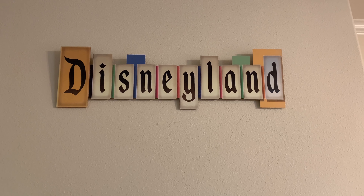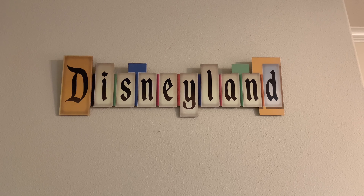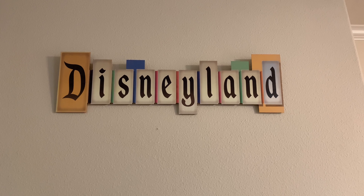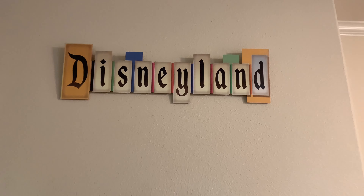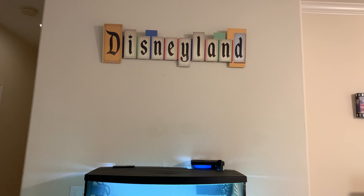This vintage Disneyland sign is something that we really love. We purchased it roughly about one month before the park closed, and yes it's a little bit pricey — sometimes they're about a hundred bucks — but it just looks great in our family room. Every time we're having dinner or watching TV, we get a reminder of our happiest place on earth, our favorite vacation spot.